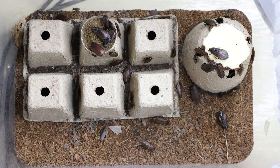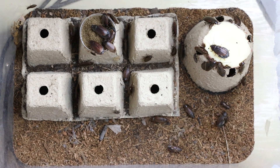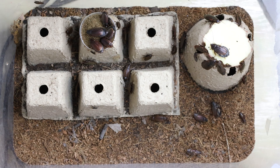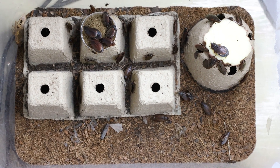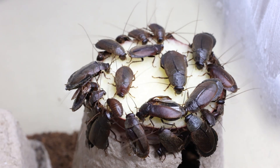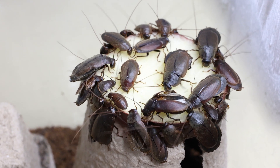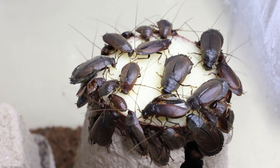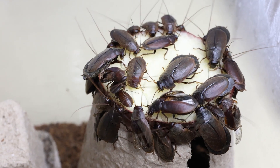Welcome to today's video, another roach keeping video. Today we're showcasing the beetle mimic cockroach, more specifically the Pacific beetle mimic cockroach, scientifically known as Diploptera punctata.